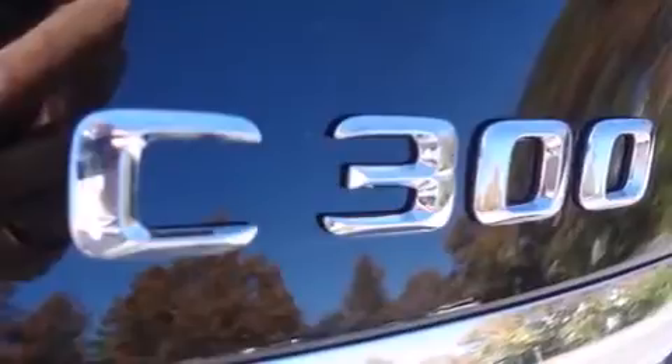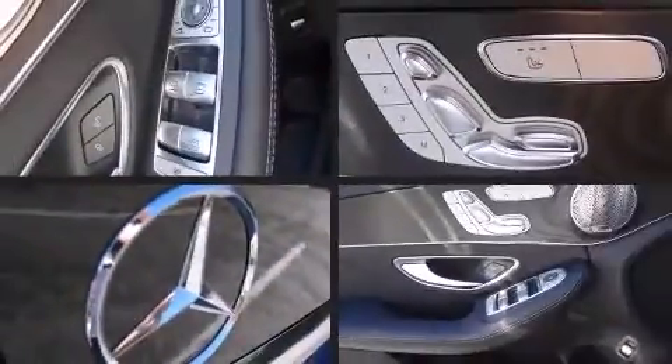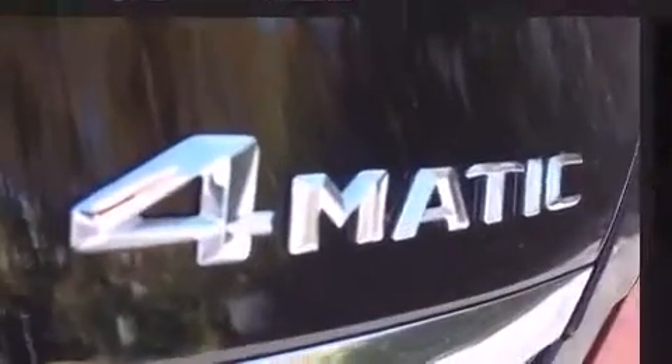Mercedes-Benz prioritized practicality, efficiency, and style by including front and rear reading lights, automatic dimming door mirrors, and seat memory. Premium sound drives 12 speakers, providing you and your passengers a sensational audio experience.